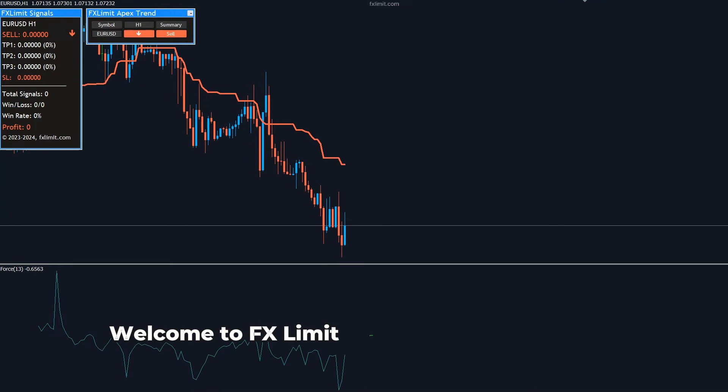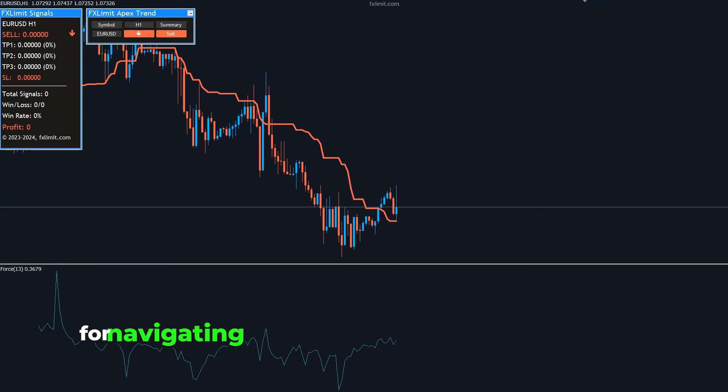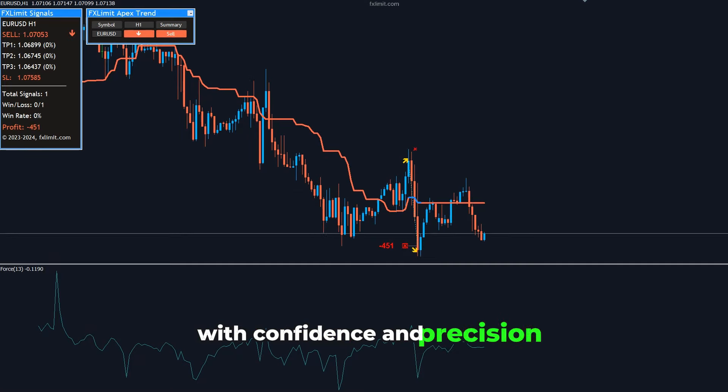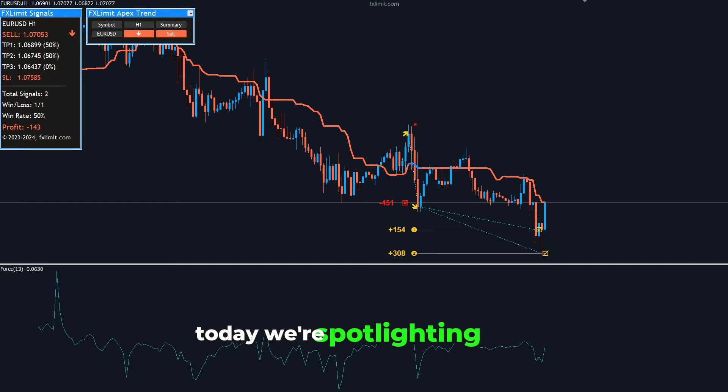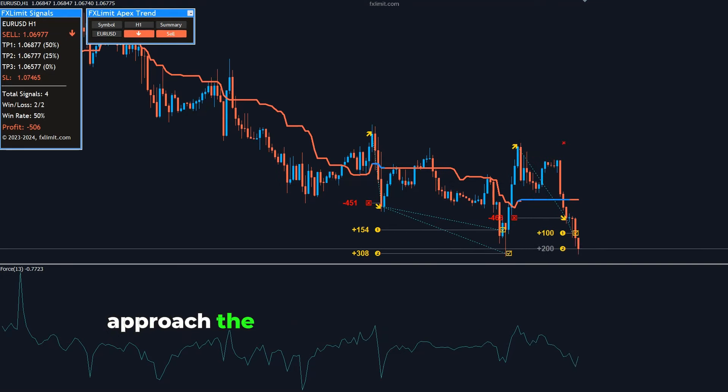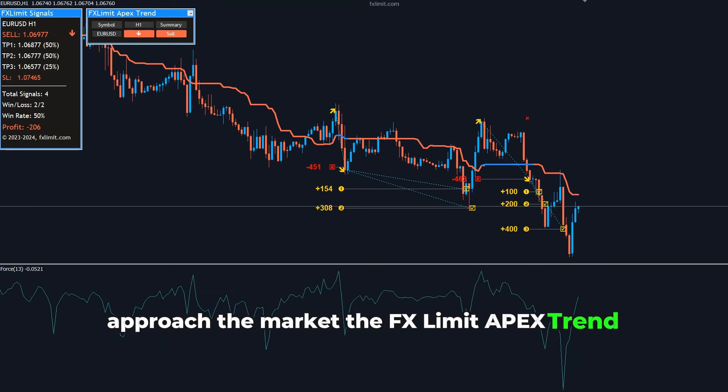Welcome to FXLimit, your premier destination for navigating the complexities of the Forex market with confidence and precision. Today, we're spotlighting a tool that has revolutionized the way traders approach the market: the FXLimit Apex Trend Indicator.